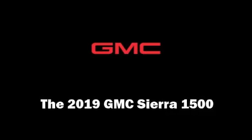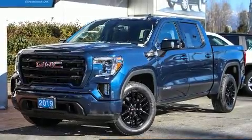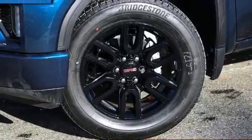You can expect a lot from the 2019 GMC Sierra 1500. It features an automatic transmission, four-wheel drive, and a powerful eight-cylinder engine.